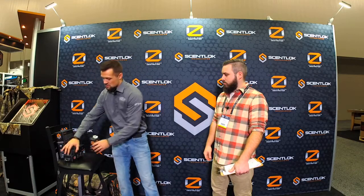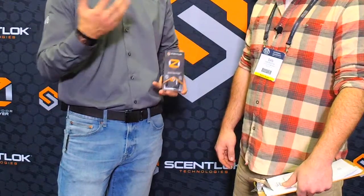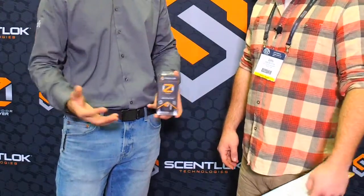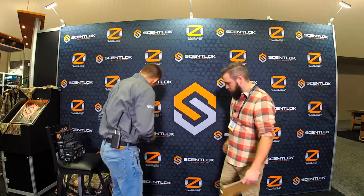Last but certainly not least, we have our vehicle deodorizer — a little AC adapter unit that plugs right into the cigarette lighter of your truck or car. With that Cycle Clean technology, it's turning itself on, spewing ozone in your cab, controlling fast food, smoke, gas — anything lingering inside that car. It destroys all those odors and then shuts itself off. Those are our four main product lines of the OZ Active Odor Destroyer.